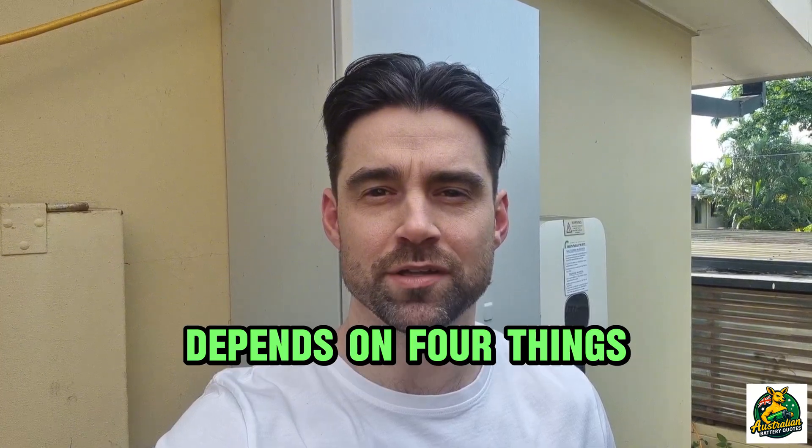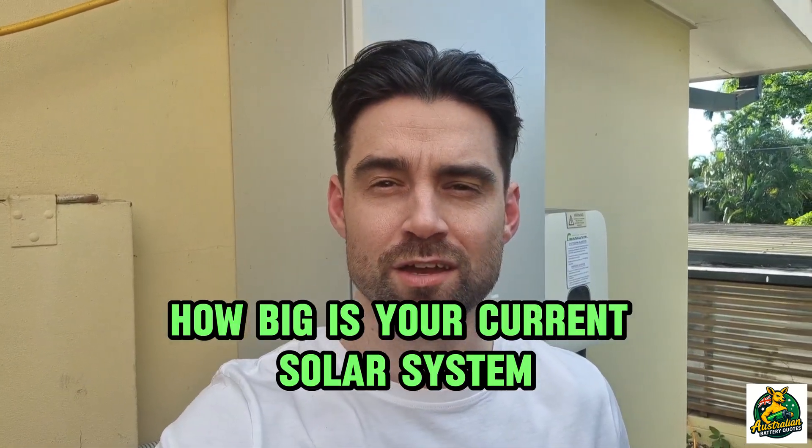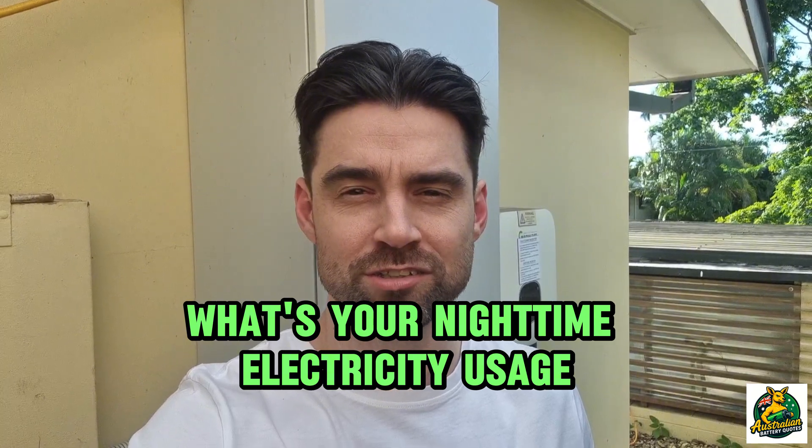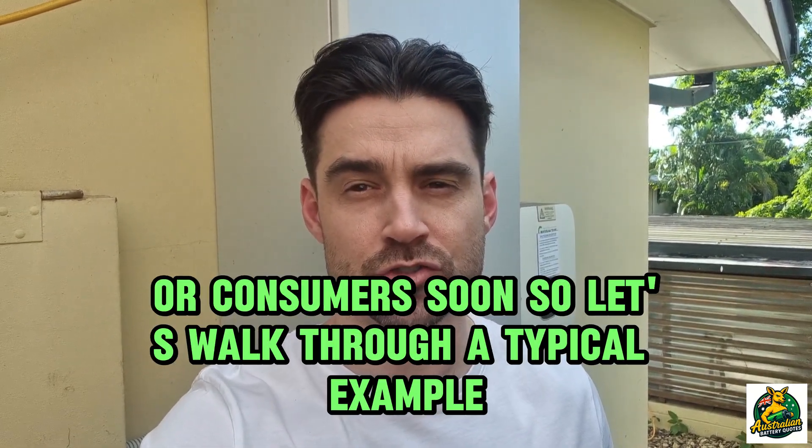How big your battery should be depends on four things: Do you want battery backup and for how long? How big is your current solar system? What's your nighttime electricity usage? And are you planning to buy an EV or other large energy consumers soon?